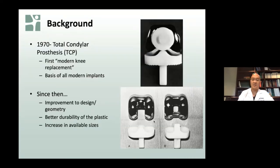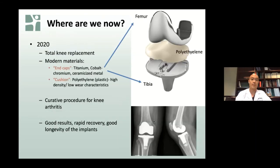A modern total knee replacement has two main areas: end caps on the bottom of the femur bone and the top of the tibia bone, made out of titanium alloy or cobalt chromium. In between is a polyethylene or high-density plastic cushion — sometimes called the new cartilage in the knee — which is the new wear surface providing cushioning inside. Similar to shoulder and hip replacement, knee replacement is essentially a curative procedure for arthritis. We now have good results, faster recovery, and excellent longevity of implants over time.